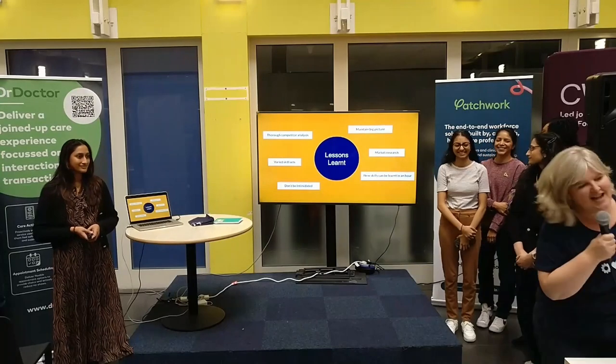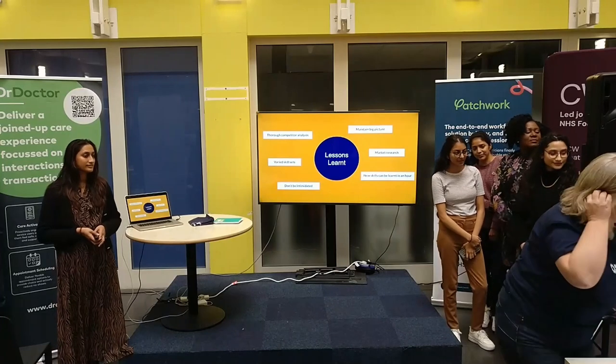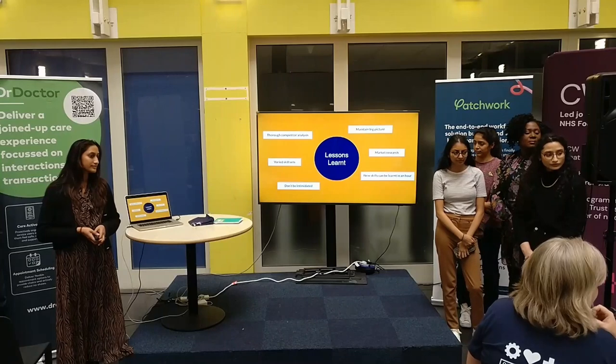Just a quick question: do you have any sense of how many junior doctors have to give up a place because they can't find somewhere to live?